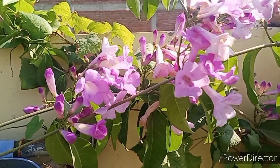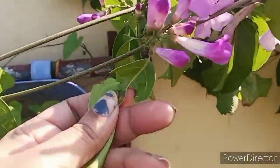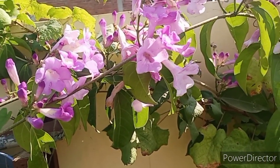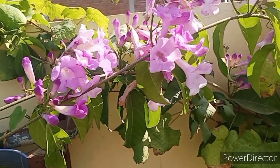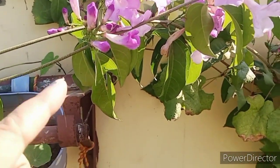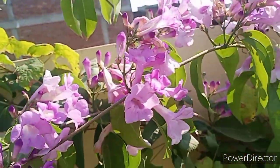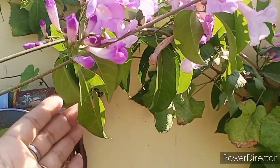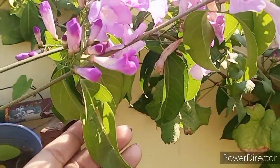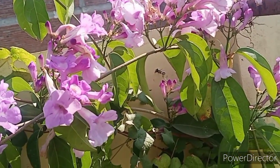Now let's talk about garlic vine specifically. When you crush its leaves, it gives a garlic smell. If you use the leaves as a substitute for fresh garlic in your food, it works very well. It is also useful for cold, cough, and diabetes. Garlic is anti-bacterial and its smell helps repel fungus, insects, and diseases.